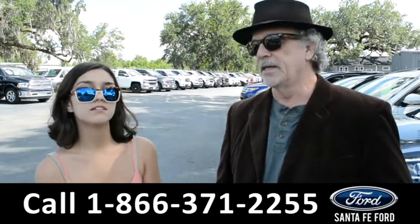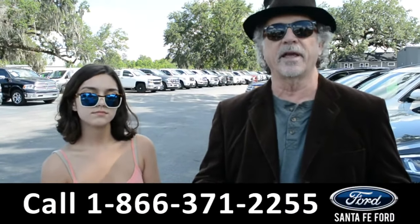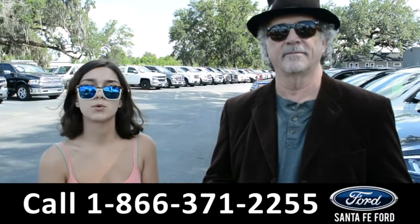Hey, this is Randy and this is Anna. SantafeFord.com — easy to find, easy to get to. I-75 at exit 399. Right now we're going to take a closer look at this 2017 Ram 2500. Stay tuned for more details.